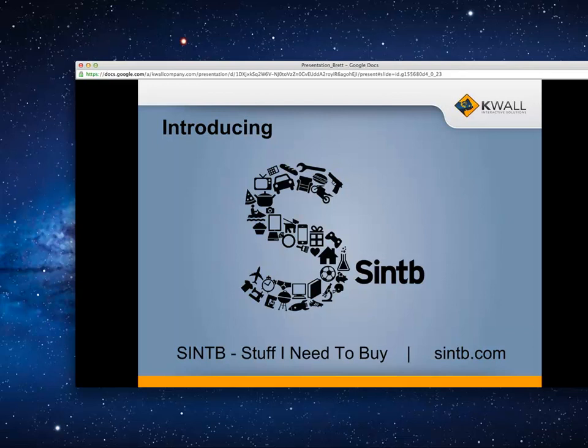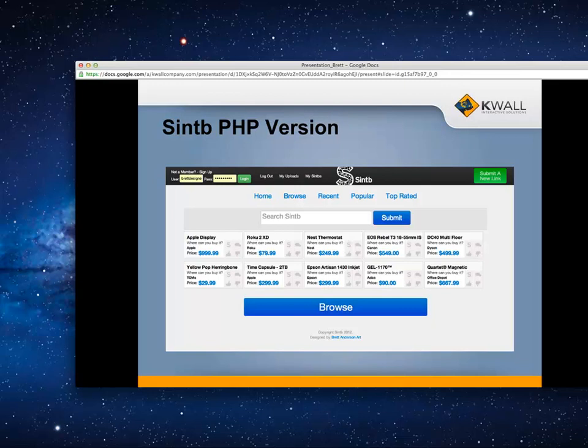Every single one of us in my class came up with these exaggerated ideas with pictures all over, and the teacher was like 'I just want links.' As he was describing what he wanted, I was thinking: I could do this without any hassle in Drupal. I could do the images because Drupal comes with that base — you can upload that kind of stuff, you can add modules, views are the greatest thing for this. I asked him if I could just do it in Drupal and he said no, he wanted me to actually learn it.